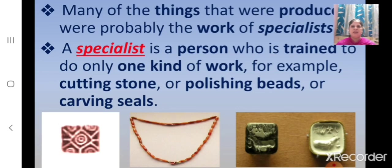Children, many of the things that were produced were probably the work of specialists. A specialist is a person who is trained to do only one kind of work. For example, cutting stone, polishing beads, or carving seals.